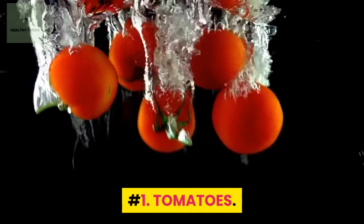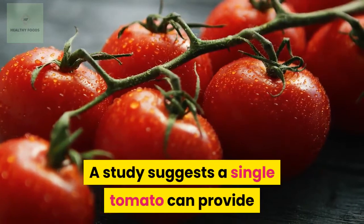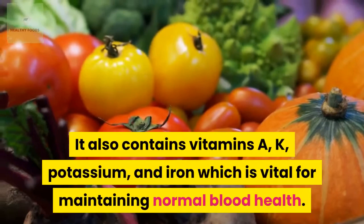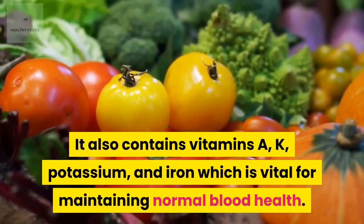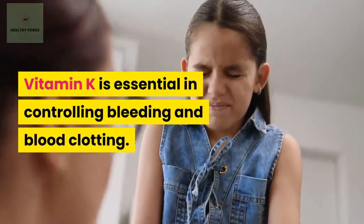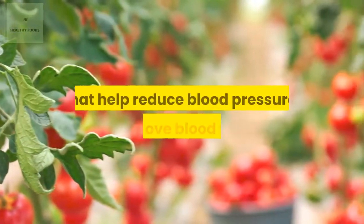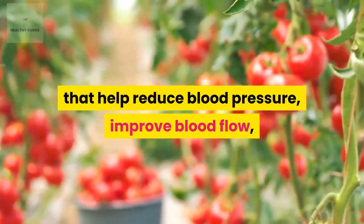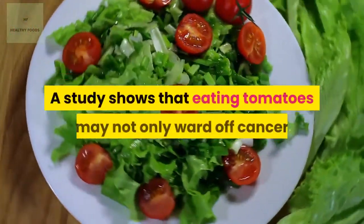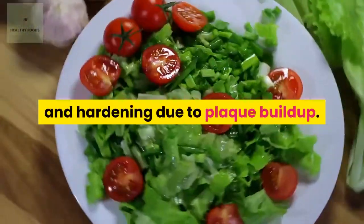Number 1: Tomatoes. Tomatoes help in maintaining blood health. A study suggests a single tomato can provide up to 40% of the daily vitamin C requirement. It also contains vitamins A, K, potassium, and iron, which are vital for maintaining normal blood health. Vitamin K is essential in controlling bleeding and blood clotting. Tomatoes are rich in carotenoids, lycopene, beta-carotene, and vitamin E, which are potent antioxidants that help reduce blood pressure, improve blood flow, and slow the progression of atherosclerosis. A study shows that eating tomatoes may not only ward off cancer but keep your arterial walls from thickening and hardening due to plaque buildup.